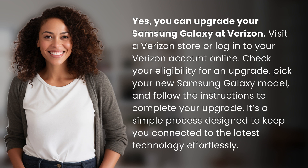Pick your new Samsung Galaxy model and follow the instructions to complete your upgrade. It's a simple process designed to keep you connected to the latest technology effortlessly.